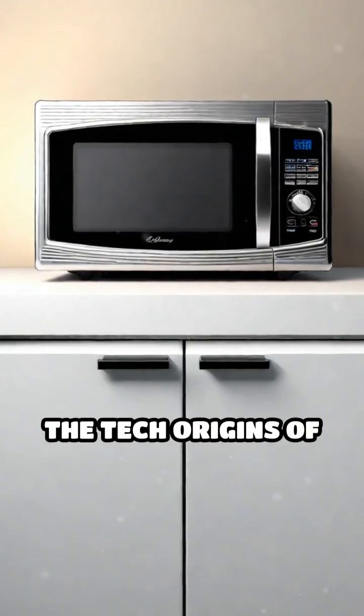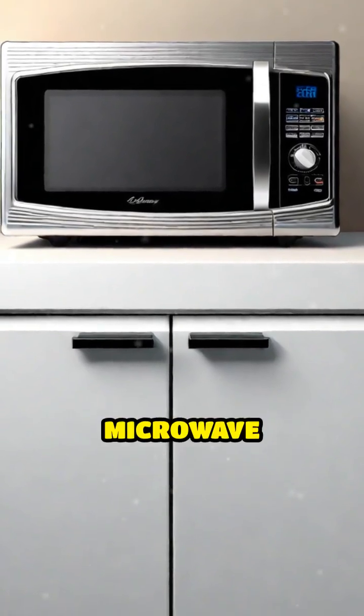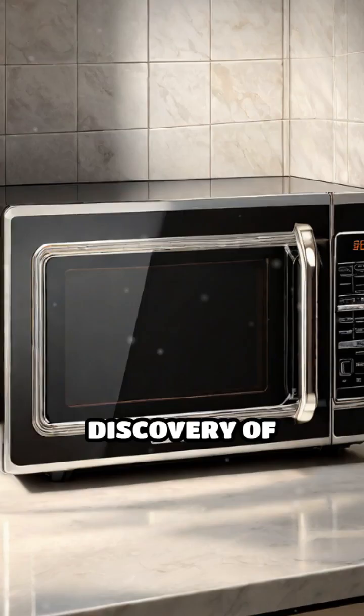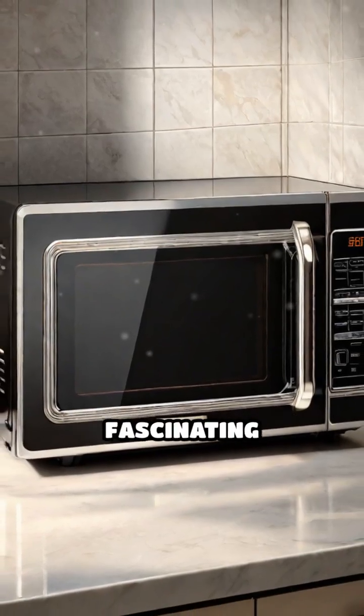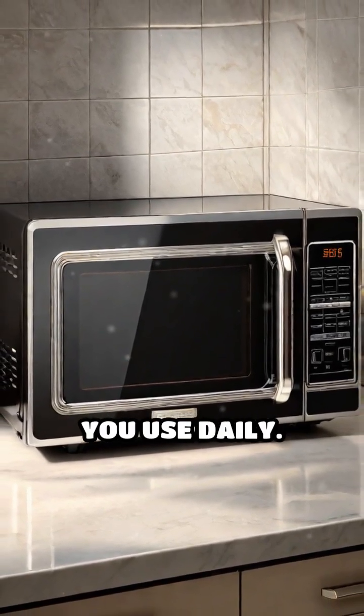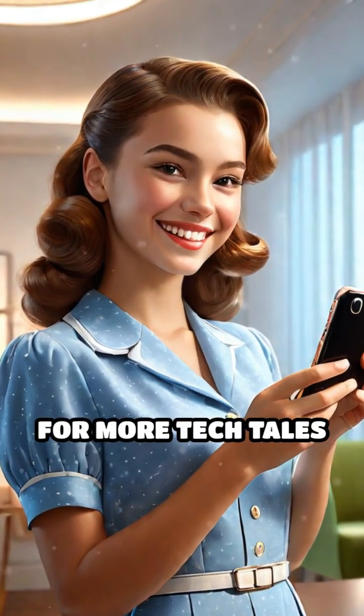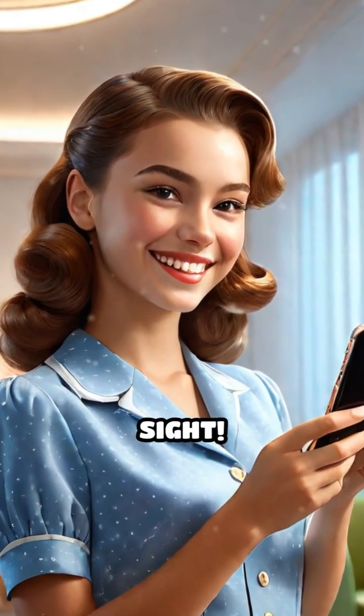Ever wonder about the tech origins of everyday things we take for granted? From the humble beginnings of the microwave to the accidental discovery of Velcro, we uncover one fascinating fact about the history of the tech behind the things you use daily. Hungry for more stories? Like and subscribe for more tech tales hiding in plain sight.